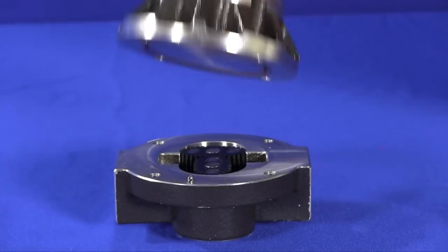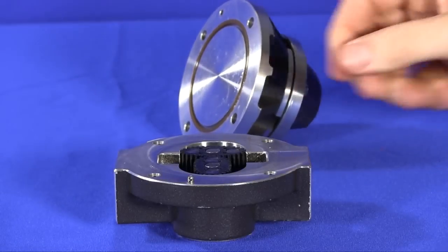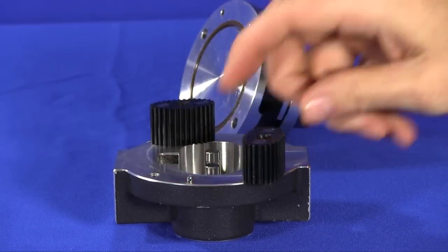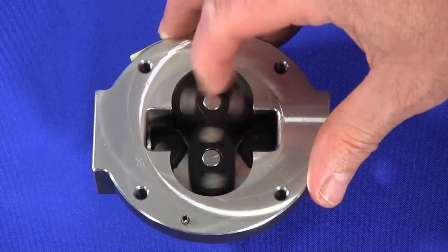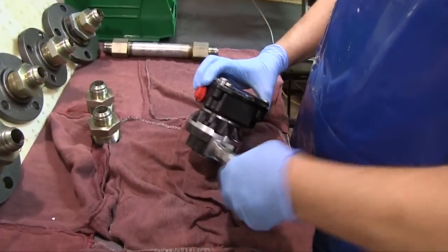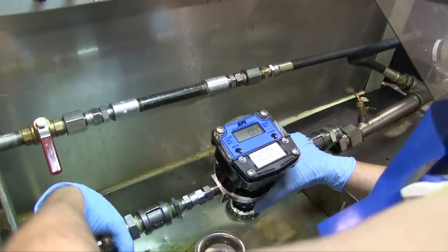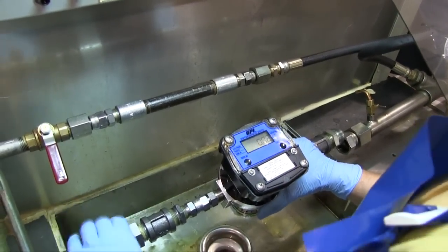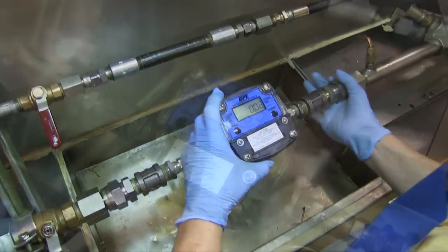Featuring only two moving parts, the GM Series flow metering products offer low differential pressure, long service life, and ease of service — all promoting low cost of ownership. The meters may be mounted in either vertical or horizontal pipe runs and require no upstream or downstream straight pipe runs. Installation is made easy and compact.